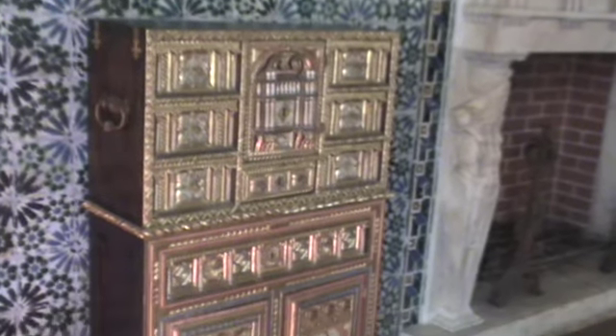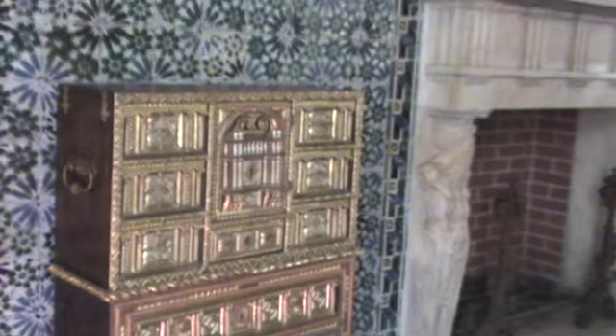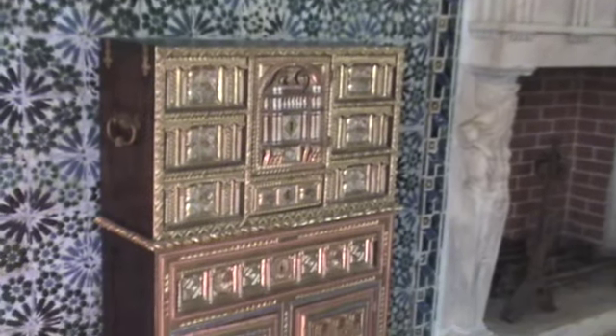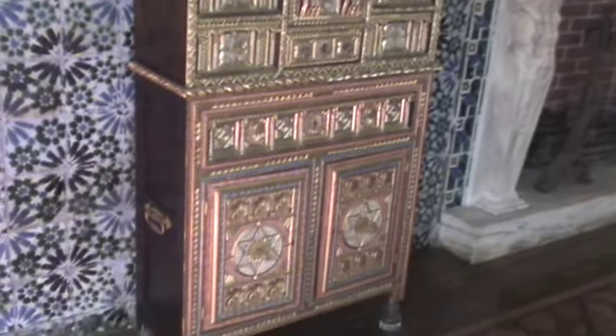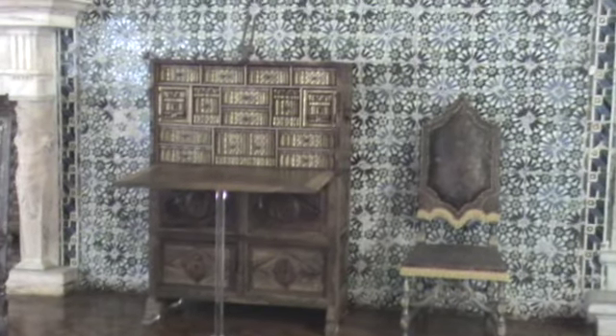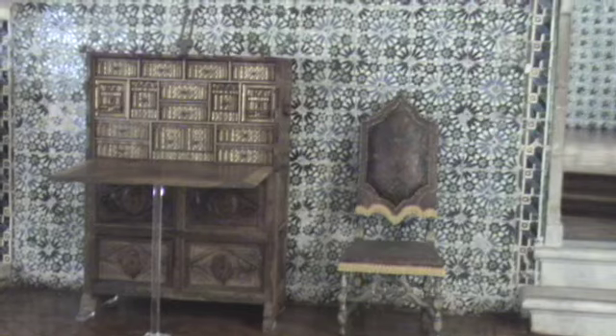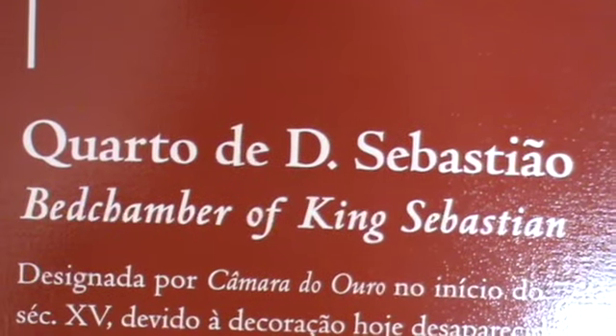This is a pretty little cabinet — notice how it's two parts, each can be carried by those handles. Maybe it was used for traveling. And here, kind of a forerunner of our roll-top desk, having all the compartments.